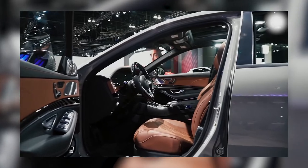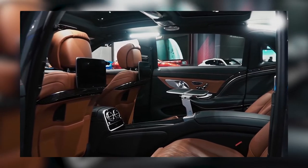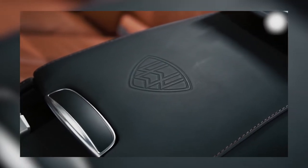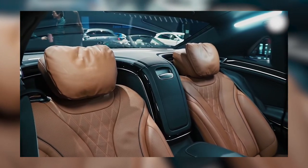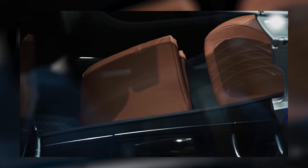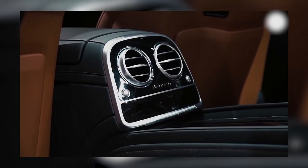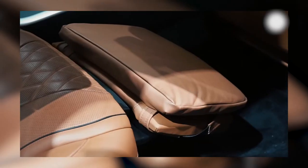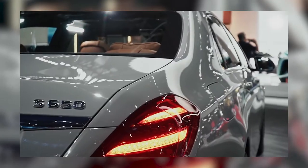Now let's get into the nitty-gritty about the second row. The second row comes standard with seats that can heat, ventilate, and massage. Adding the Executive Rear Seat Plus package brings in two folding tables for the rear seats along with heated and cooled cup holders. Optional interior features include a refrigerator box for the rear cabin and even a set of handcrafted silver champagne flutes. So if you're planning to get a first-class super interior on wheels, then you must consider the Mercedes-Maybach S 650.